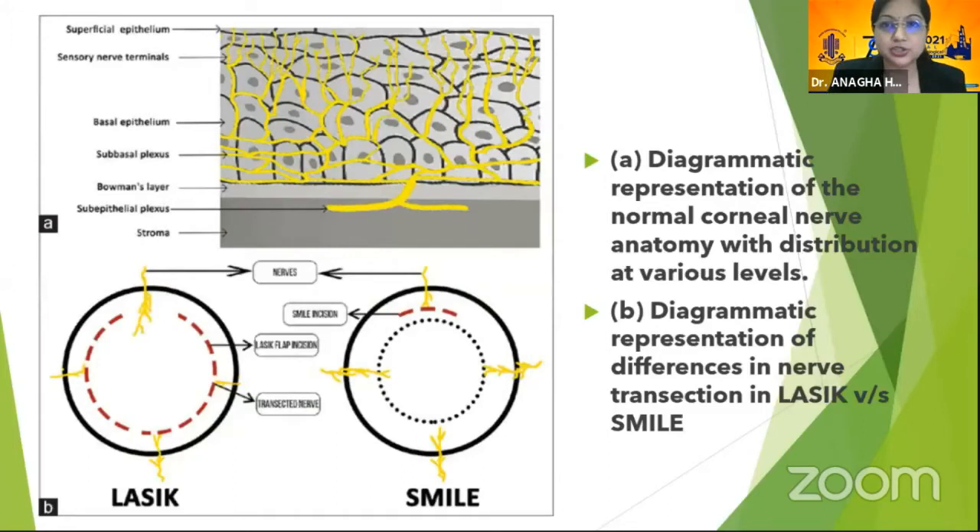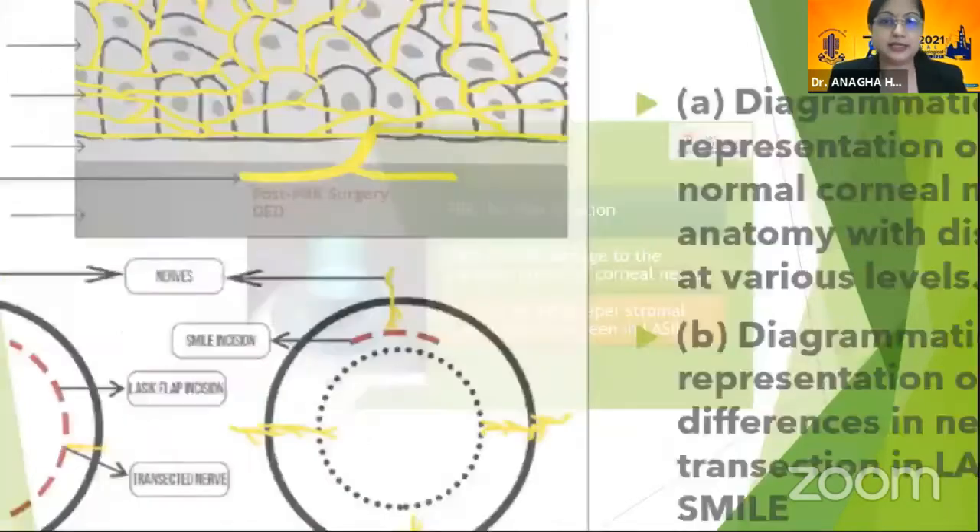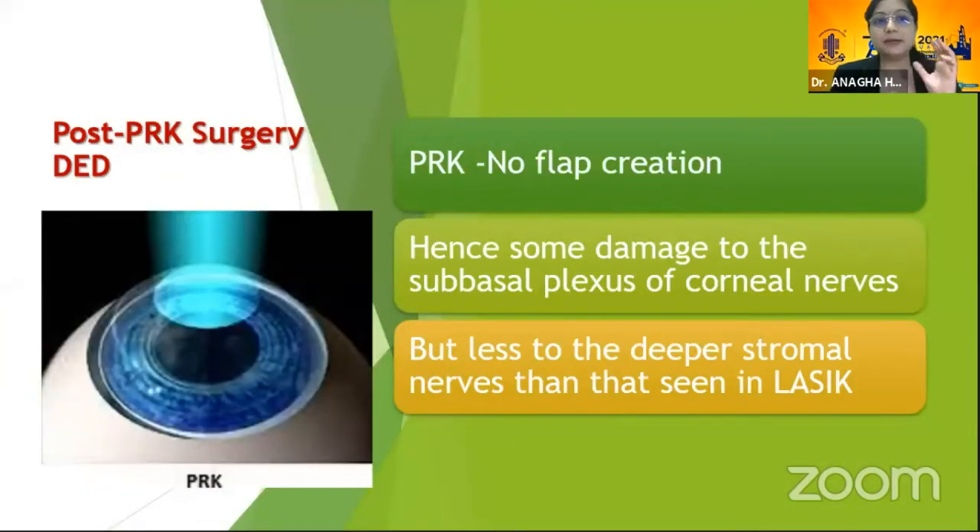If you look at the diagrammatic representation of normal corneal nerve anatomy, you can see the sub-epithelial plexus and the sub-basal plexus ending in the sensory nerve terminals in the epithelium. This is the difference between LASIK and SMILE, which I will now elaborate in the next few slides. For PRK, there is no flap creation and hence there is lesser damage to the sub-basal plexus and lesser damage to the deeper stromal nerve, so probably it would be better than LASIK.